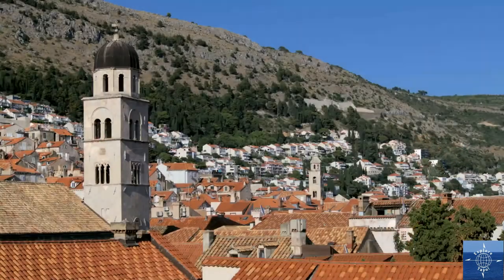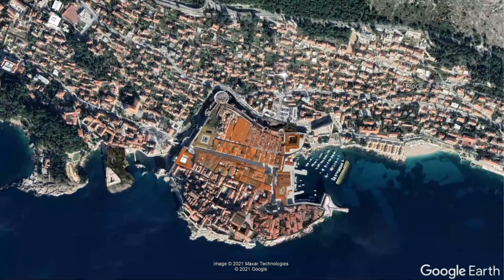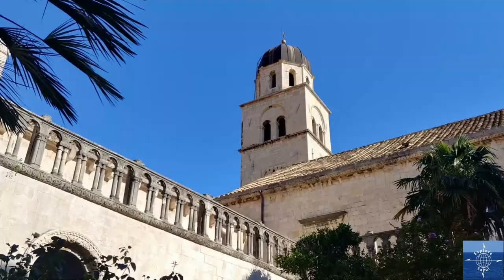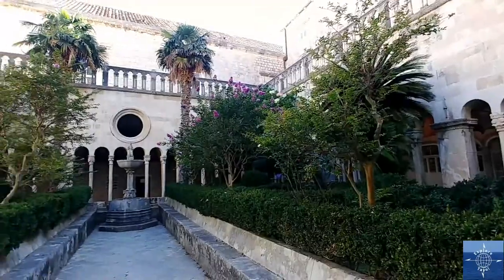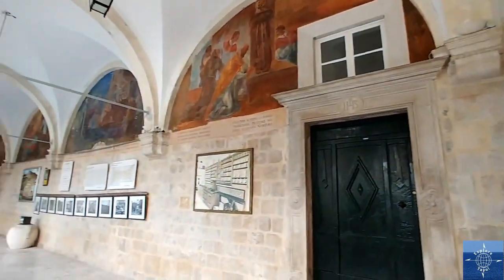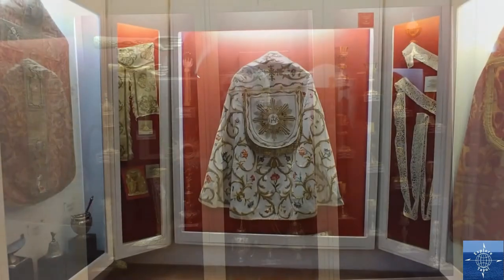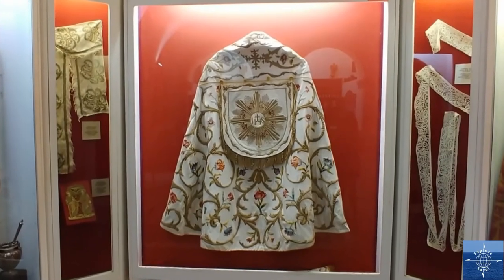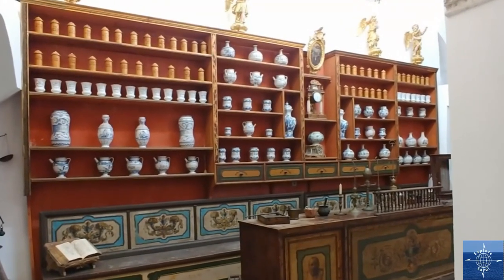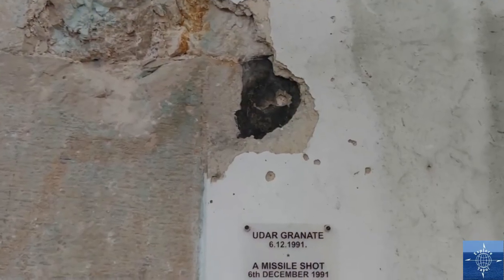Two monasteries dating back to the 13th century are now museums. The Franciscan one, close to the western gate, has a beautifully peaceful cloister, and the frescoes on the ambulatories are gorgeous. Inside, the library and museum section contains many liturgical artifacts including robes. There is also a pharmacy dating back from 1317 — the oldest still functioning pharmacy in Europe and the third oldest in the world.